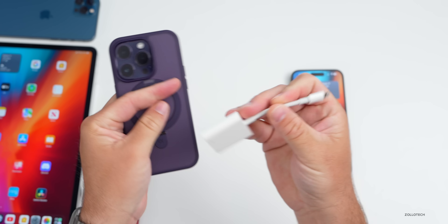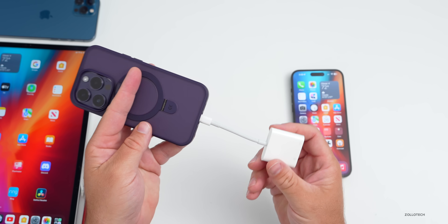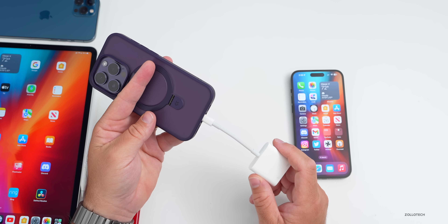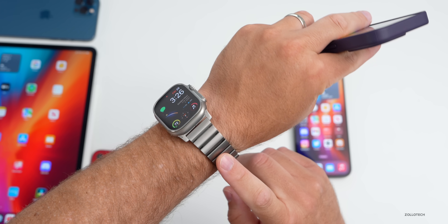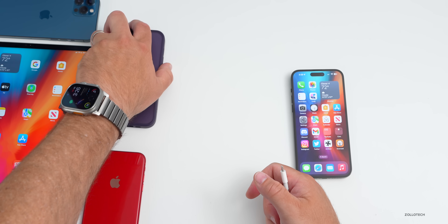There's still an issue with the Lightning to USB 3 adapter that Apple overlooked — it's no longer working properly and will require an update to fix. We might see an iOS 16.5.1 before iOS 16.6 releases to the public. The same is true with watchOS 9.5, which has bugs that may require a watchOS 9.5.1 patch.